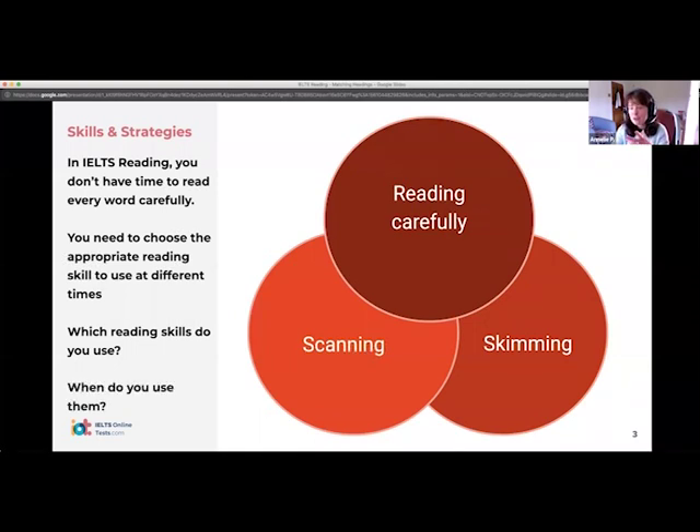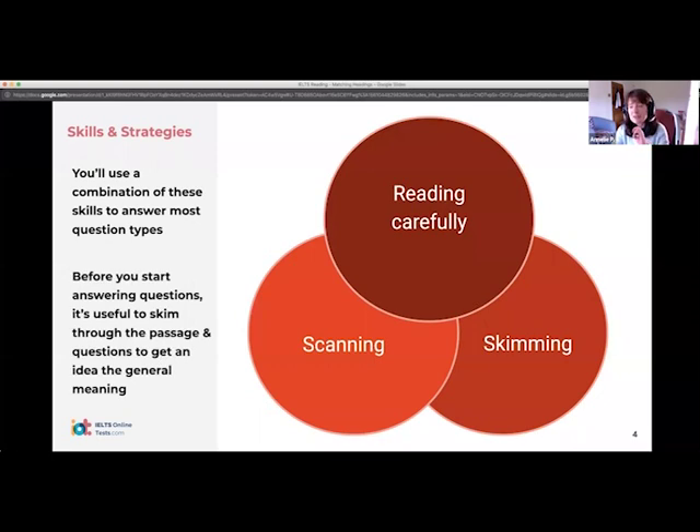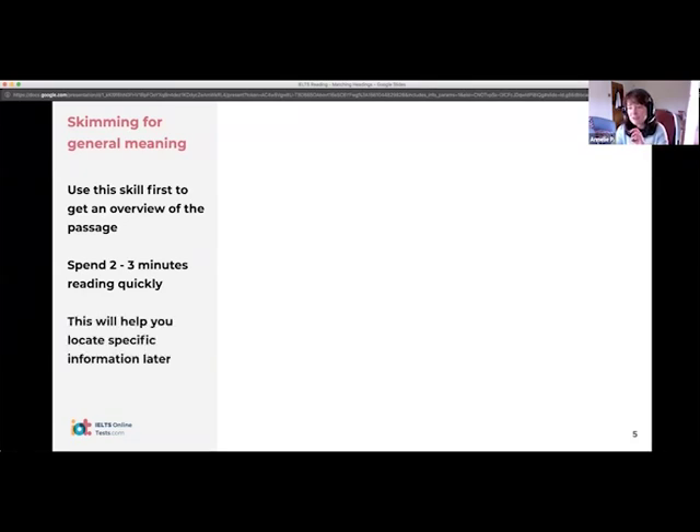For now we're going to look at skim reading specifically and how you can use it. It's helpful before you start doing any of the activities to have a very general idea of what the passage is about and where certain parts of the passage are. That's actually going to speed up your finding later on. So just a little bit of information here — a general overview of the passage, no more than a couple of minutes, probably slightly less than that.